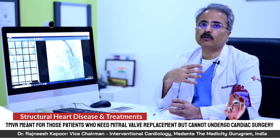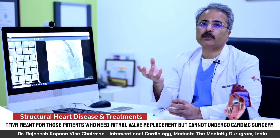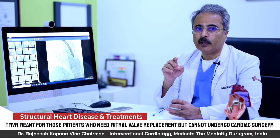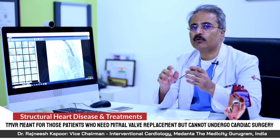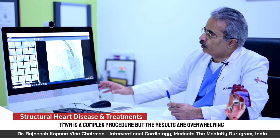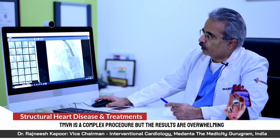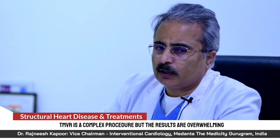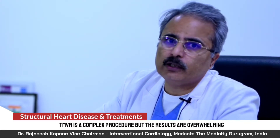These patients were waiting for a slow death because a second surgery couldn't be done, and without treatment their life expectancy was only six months to one year. This procedure has paved the way to save such patients and give them a very good quality of life. This is one procedure I performed just a few weeks back — I have done many, but this one was done 10 to 20 days prior. It is an intricate, complex procedure, but the results are really overwhelming.